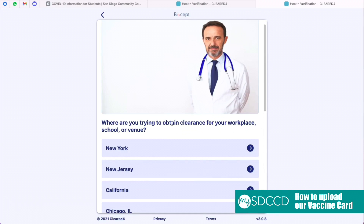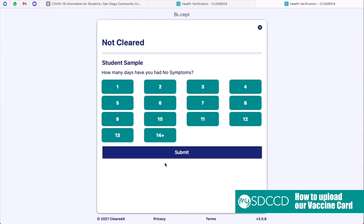For this question, you're going to want to select California. Upon selecting California, you're going to want to select Other Location in California.